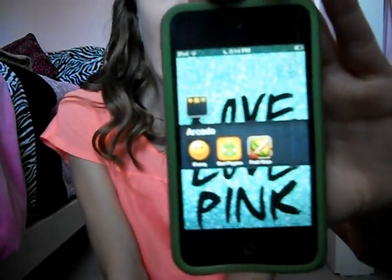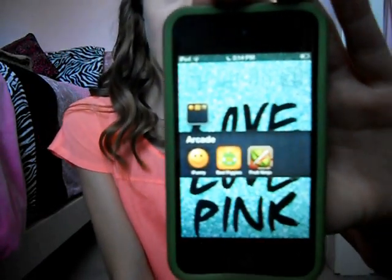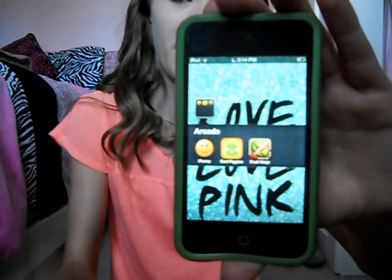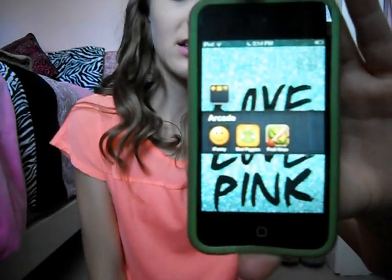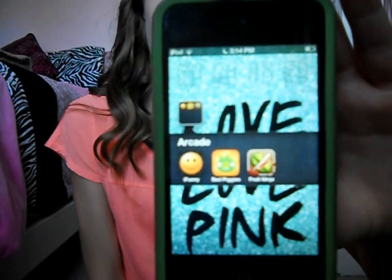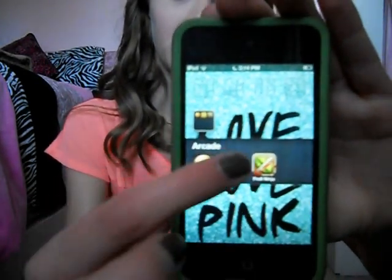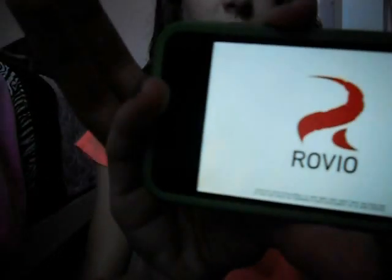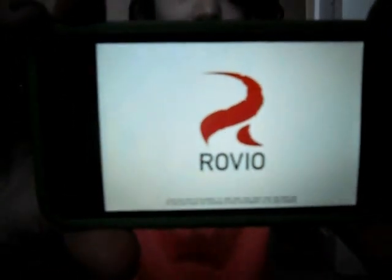In this first box I have games or arcade. This is iFunny, which is basically just a funny pictures app. Then I have Bad Piggies, which is basically where you have to build these things and he has to reach the map place. I'll just show you real fast if it'll load.